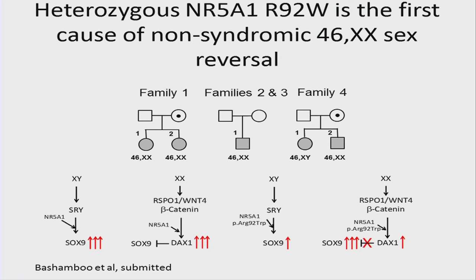This is where the story nicely illustrates the power of the network. We presented this at our recent Houston UDN network meeting, and Eric Villain — a world leader in sex differentiation — had seen the same variant, R92W, in a patient of his. Additionally, two more cases were found in a consortium. So we went from one case to four cases of the exact same mutation, R92W, which we believe causes non-syndromic 46XX sex reversal.